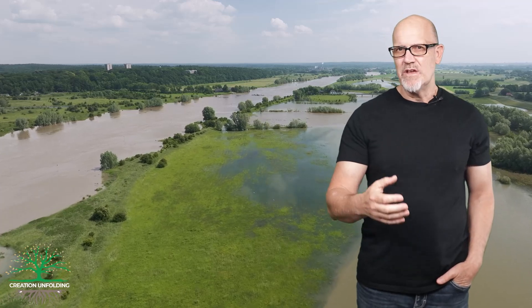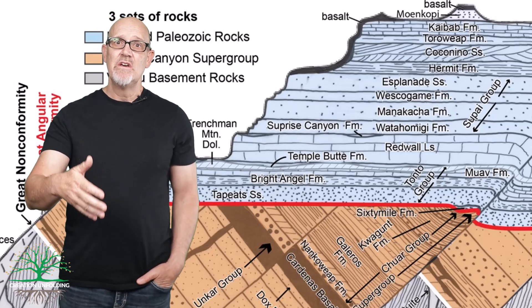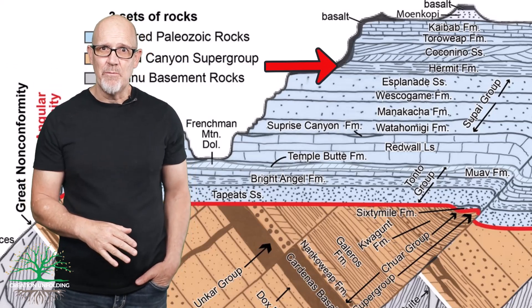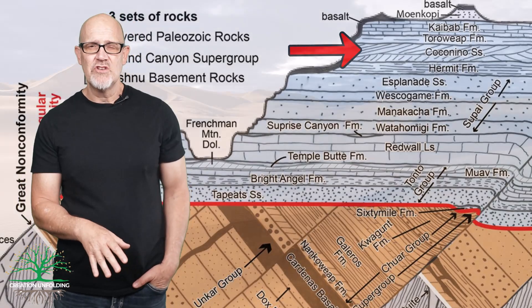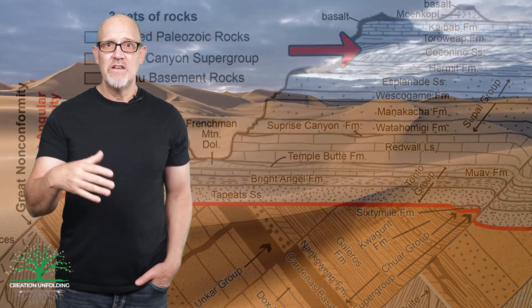The Hermit Formation in the Grand Canyon area has been interpreted as a vast floodplain replete with complex systems of streams and rivers that supposedly existed about 280 million years ago using the conventional time scale. The Coconino Sandstone that sits on top of the Hermit Formation has been interpreted as an equally vast desert that buried the Hermit floodplains as the climate became more arid about 275 million years ago.